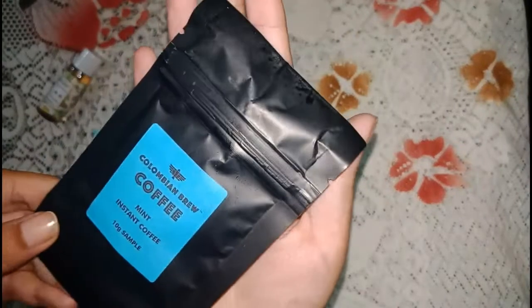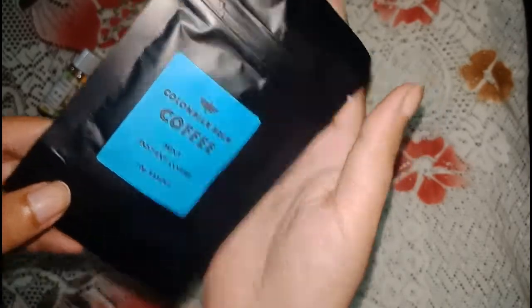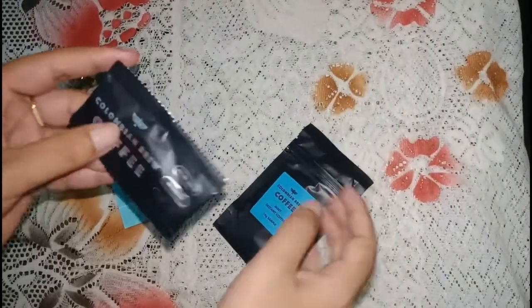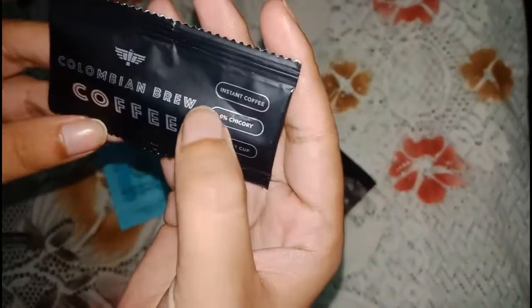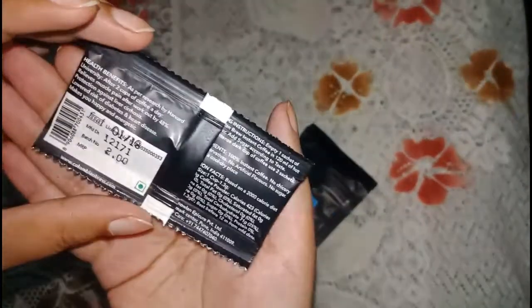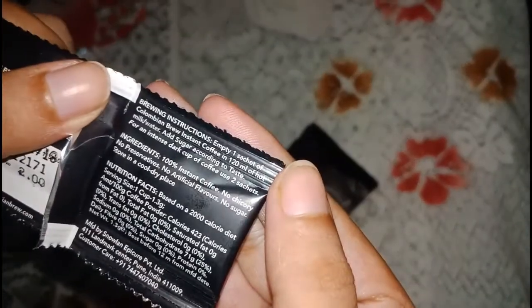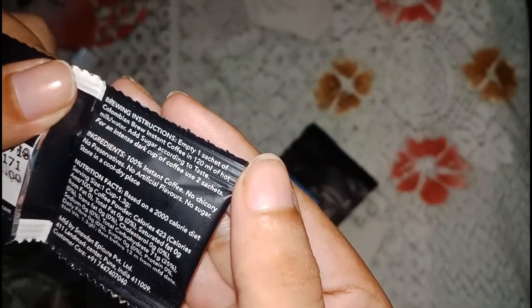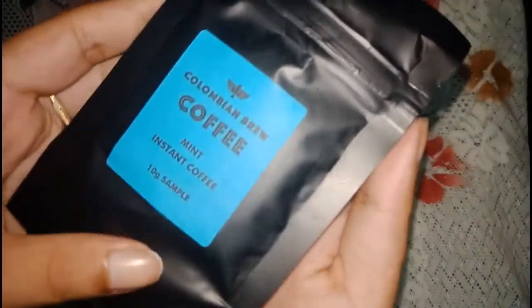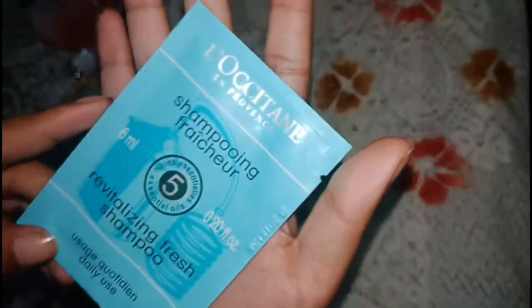The next product I ordered from Smitten is a set of two coffees from the brand Colombian Brew. One is a 1.3 gram instant coffee sample — you can pause the video to see the brewing instructions at the back. The other is a 10 gram sample of mint instant coffee, also from Colombian Brew.